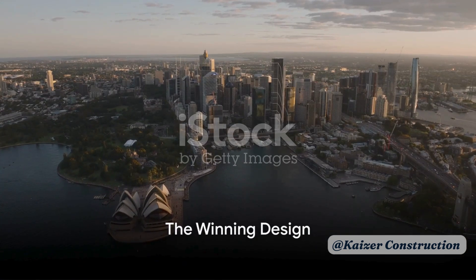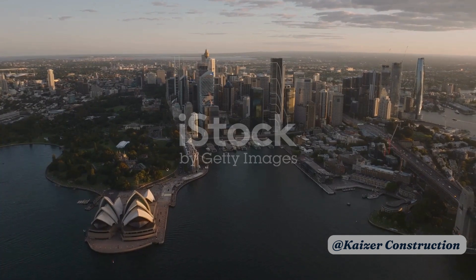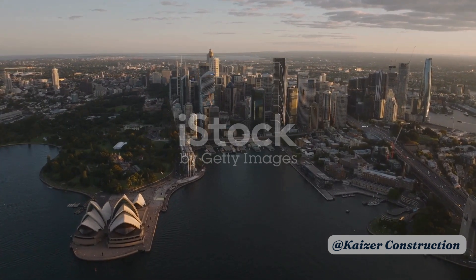Have you ever wondered about the architectural marvel that is the Sydney Opera House? Today, we delve into the intricate details of its design and the genius behind it.